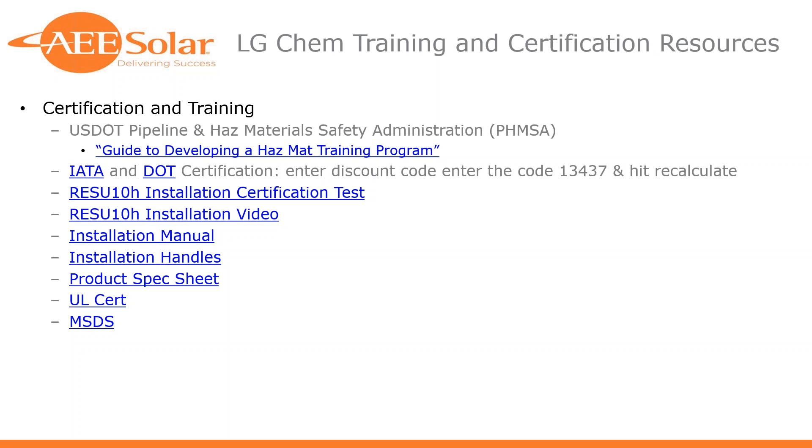LG Chem recognizes they need to make sure you'll do the job right, but that you don't have hours to spend on certification. Additional resources include links to the installation manual, product specification sheet, UL certification, and the MSDS safety data sheet — you'll want to keep that in your warehouse or shop. Lastly, information on the installation handles: the RESU 10H is about 220 pounds with a sleek aluminum exterior that doesn't present anywhere to grab it. We recommend buying a set of installation handles — you'll only need one set per crew. It makes it much easier to get it hung on the wall and avoids damaging the product or throwing out someone's back.